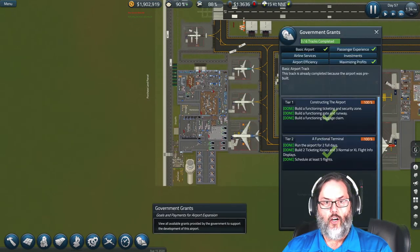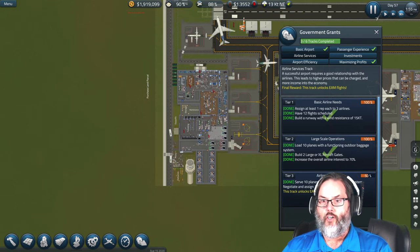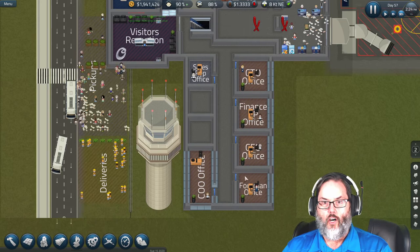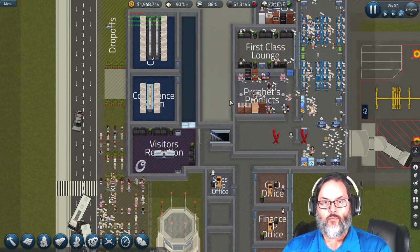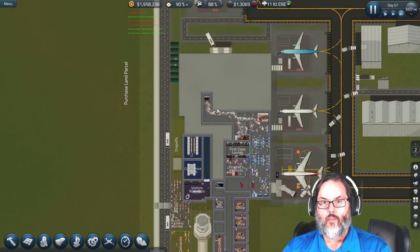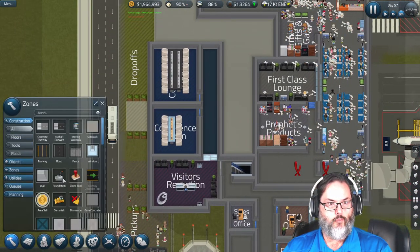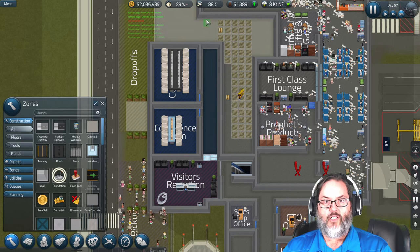Let's check our grants. The task is to negotiate and assign 10 offices. Our main contractors and sales reps are in here, and we've got our conference room. Let's build that — and I'll have to extend the hallway as well.